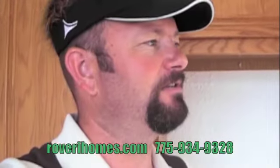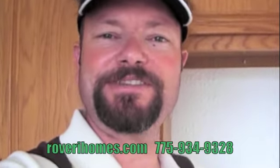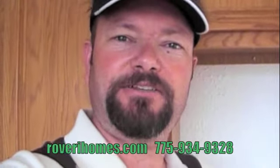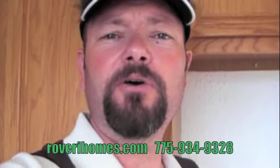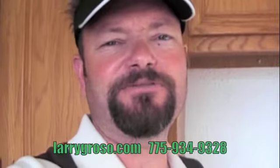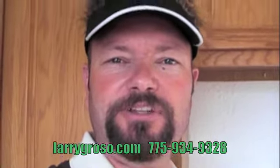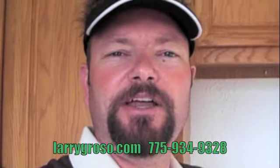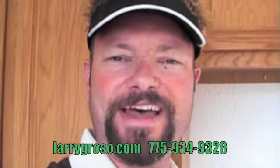Hey, hope you like the house — took you all the way through it, looking pretty good, all fresh and brand new. Another quality house done by Rovery Homes and Rovery Investments Limited. You can take a look at www.roveryhomes.com or just give me a call at 775-934-9328. I'll answer any questions you have or get you to the site to check out more pictures. With that, we'll see you next time. Hope you enjoyed the house and you'll see more from us in the future. Thanks.